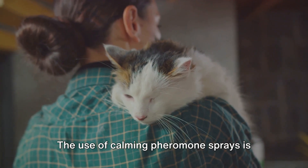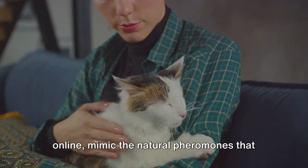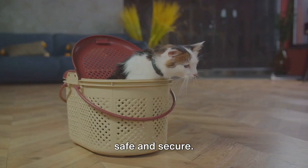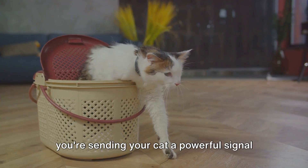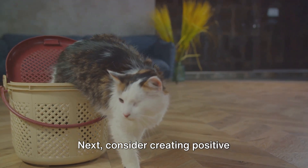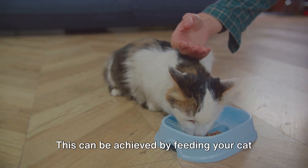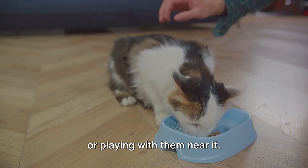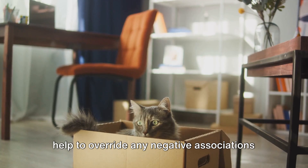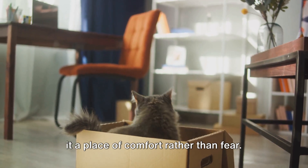The use of calming pheromone sprays is another effective strategy. These sprays, available in pet stores and online, mimic the natural pheromones that cats produce to mark their territory as safe and secure. By spraying this inside the carrier, you're sending your cat a powerful signal that the carrier is a safe place to be. Next, consider creating positive associations with the carrier. This can be achieved by feeding your cat their favorite treats inside the carrier or playing with them near it. Over time, these positive experiences can help to override any negative associations your cat may have with the carrier, making it a place of comfort rather than fear.